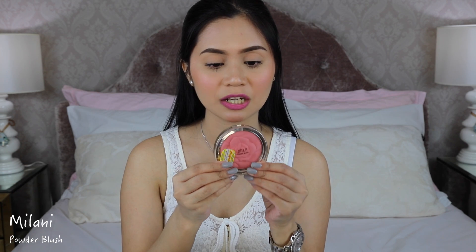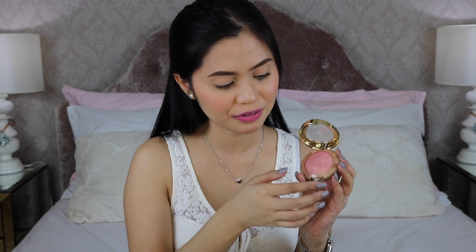Also from Milani I have three blushes: Baked Powder Blush in shade 01 Dolce Pink, Baked Powder Blush in 05 Luminoso, and a regular powder blush in shade 08 T Rose. The regular powder blush is noticeably larger than the baked ones. The Baked Powder Blush comes with a mirror and a brush, while the regular one does not.